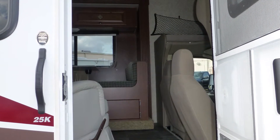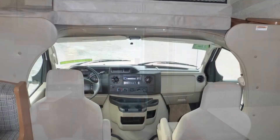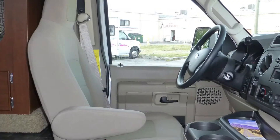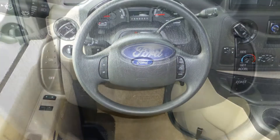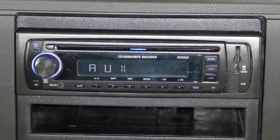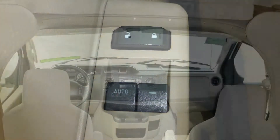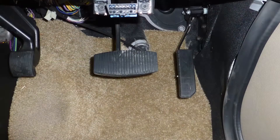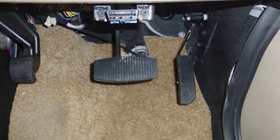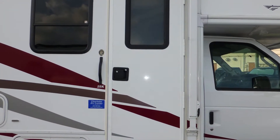Stepping into this Class C coach, you'll immediately hear the call of the road. Taking your place in the cab, you'll find plush velour bucket seats, tilt steering with cruise control on the wheel, in-dash AM-FM CD stereo with MP3 connection, power windows and door locks, and map lights. Safety features include anti-lock brakes, driver and passenger airbags, and an entry-door deadbolt.